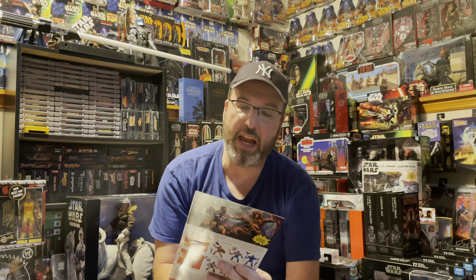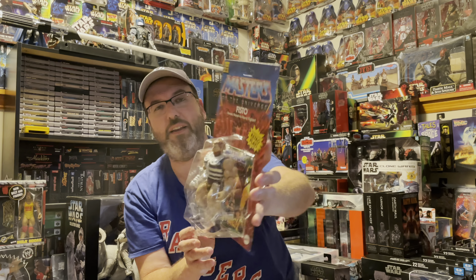And this I found at a Walmart during my trip. It is also from the Multiverse line — from the video game Arkham Asylum — it's a Batman and Joker two-pack. Awesome two-pack.